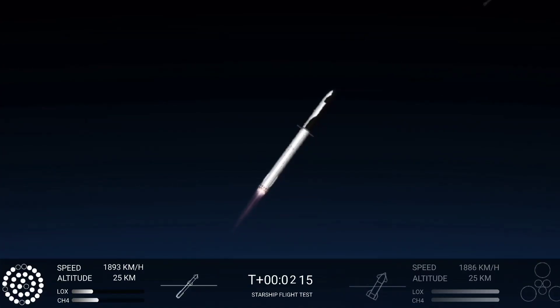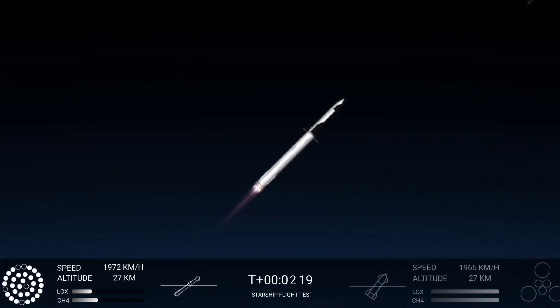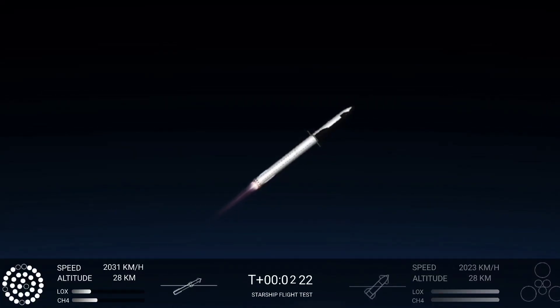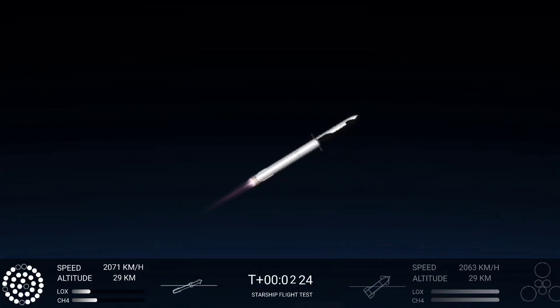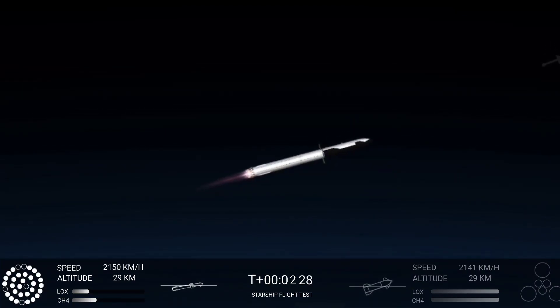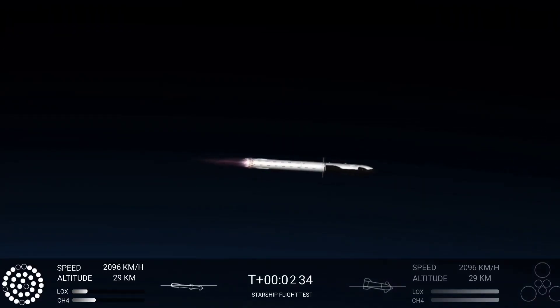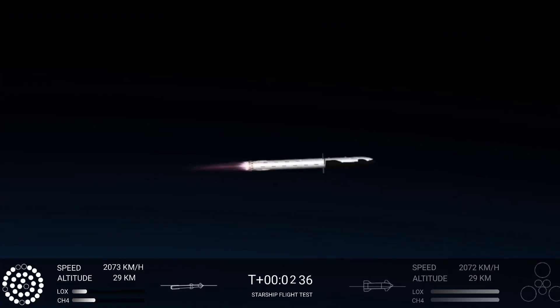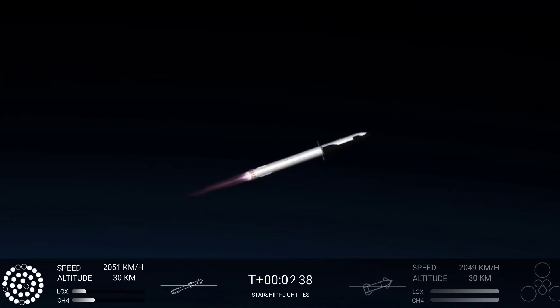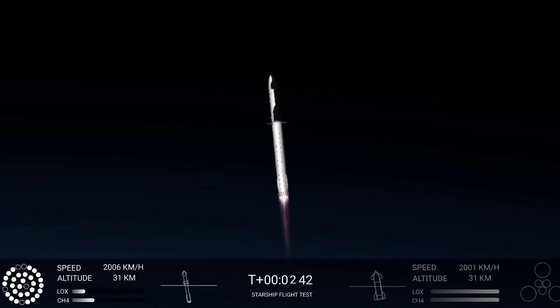And there are views of the Raptor engines on the second stage as we prepare for stage separation. After stage separation, the first stage will flip and begin a boost back maneuver for landing in the Gulf. Continuing to fly — 2 minutes 40 seconds. Let's get ready for main engine cutoff.